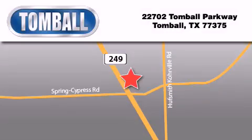Tomball Ford is located at 22702 Tomball Parkway in Tomball. Our goal is to exceed all of your expectations to ensure that you will return for future visits.